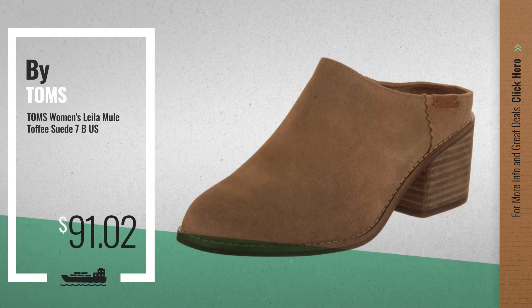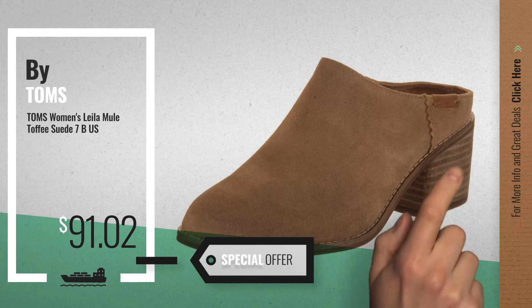Number 3, get your favorite Tom's Layla now. Just click this circle in the corner.